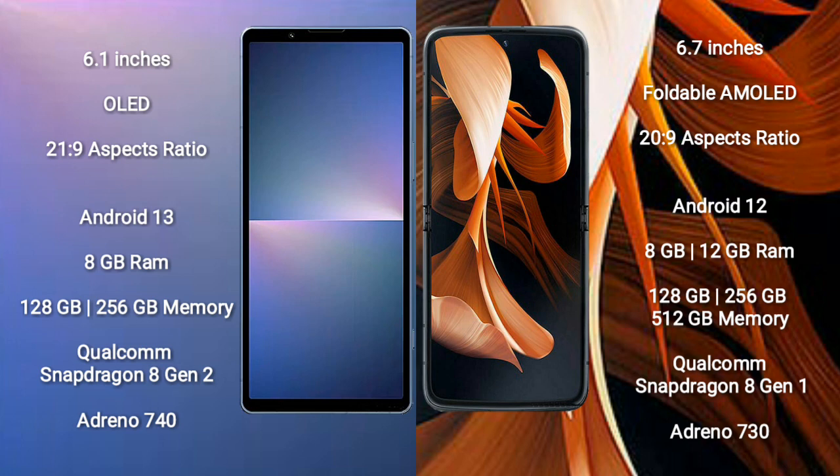Sony Xperia 5 Mark 5 runs on the Android 13 operating system. Motorola Razr runs on Android 12. Sony Xperia 5 Mark 5 comes with 8GB RAM and 128GB or 256GB internal storage, Qualcomm Snapdragon 8 Gen 2 processor, and GPU Adreno 740.